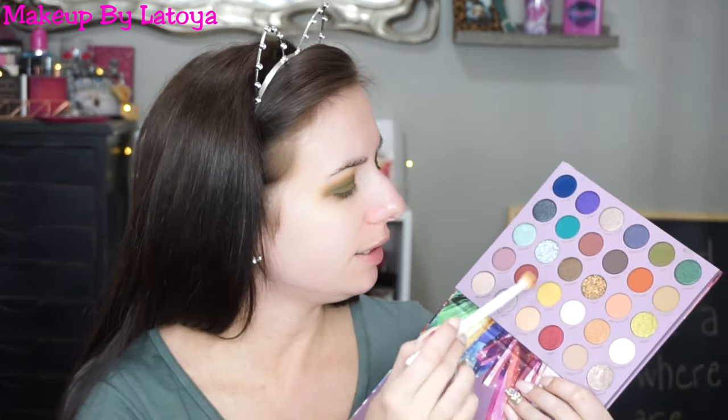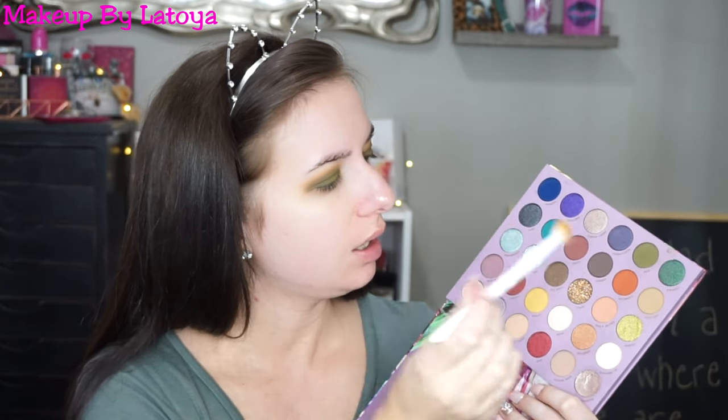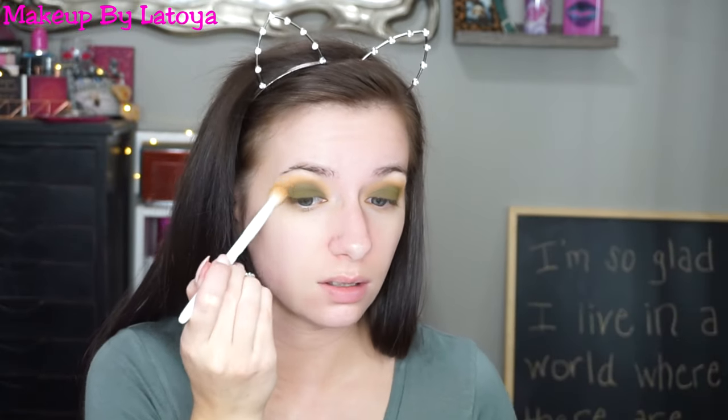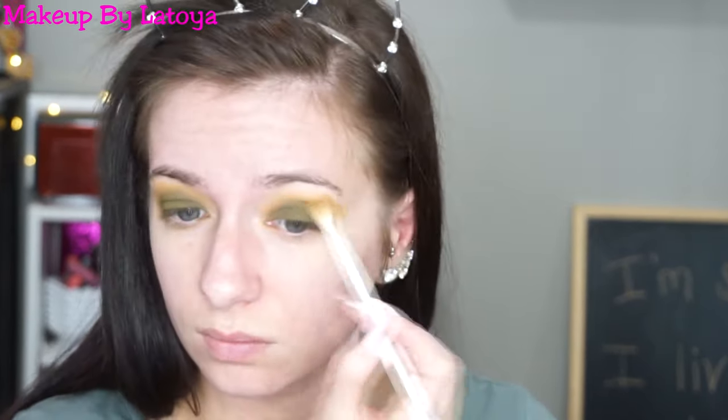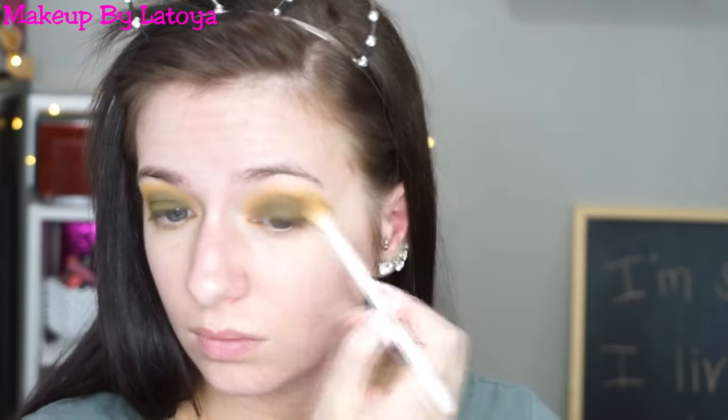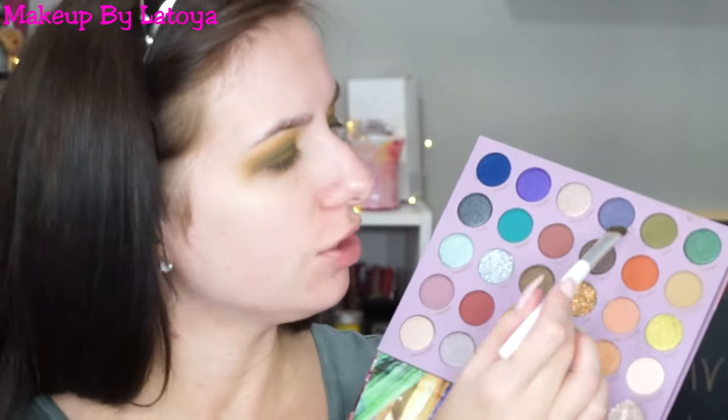Now that Jade is all over my eyelids, I'm going to go back into Citrine and Geodude, mix them together on my brush, and just blend out those edges. Then I'm going to go back into Jade and re-intensify my lid shade, since some of it did get blended away.